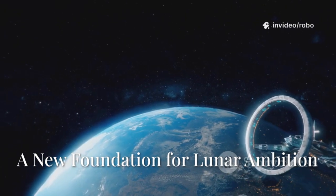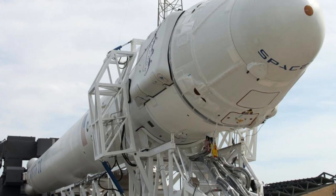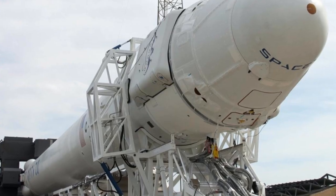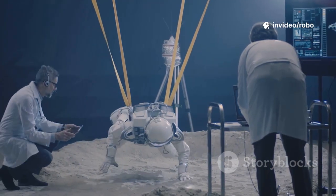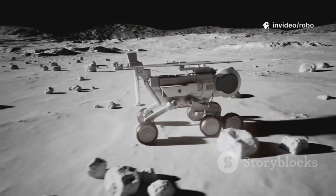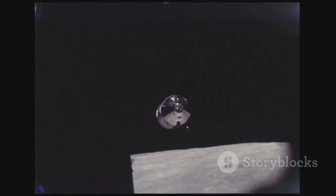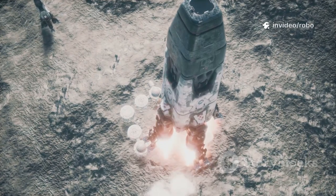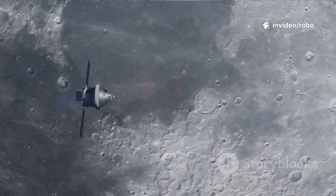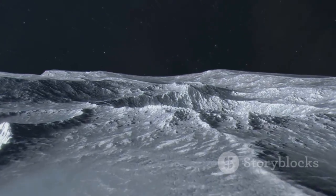SpaceX embraced a robust design with six articulated legs for the lunar starship. This configuration offers a wider, more stable base than Falcon 9's four-legged design. Each leg is engineered for active terrain compensation, adjusting to the lunar surface. Sensors map the landing zone, allowing legs to adapt to rocks and craters. The active system transforms landing into an intelligent process. Shock absorbers dissipate touchdown energy, preventing uneven settling. The six-legged design provides redundancy and safety for human-rated missions — an engineering challenge that is crucial for survival on the moon.